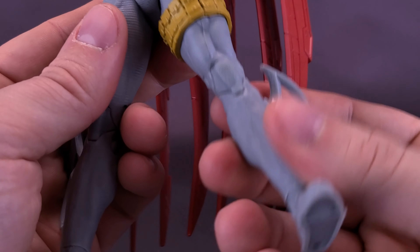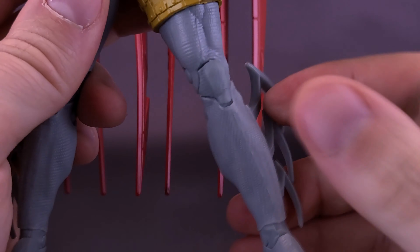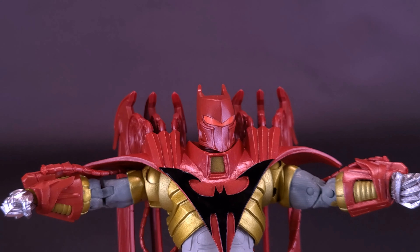The cape is going to add a lot of additional heaviness on the back of the figure's body, so just make sure when you're displaying this guy — especially if you're going to put him in any interesting poses — use the display stand. It's there, why not use it?